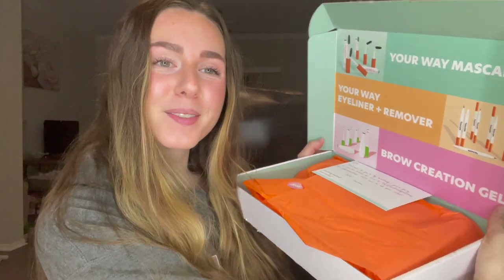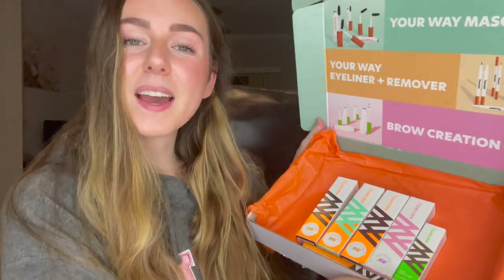Look how cute the packaging is — I absolutely love this. And then inside, look how cute the box is. They sent me a little note and I'm super excited to try out their collection. We have got all of these goodies!